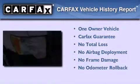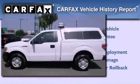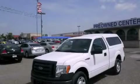This Ford has had only one owner, and it qualifies for the Carfax Buyback Guarantee. Contact us today to arrange your test drive.